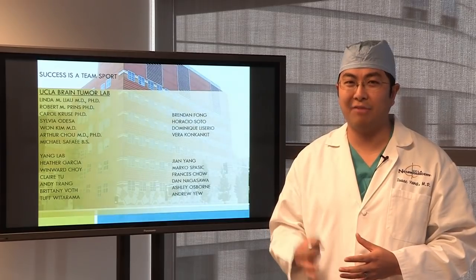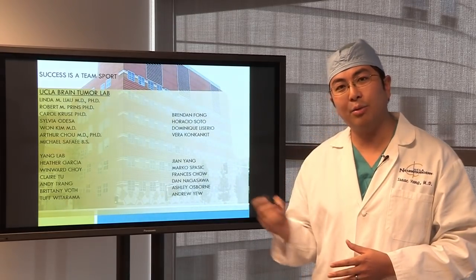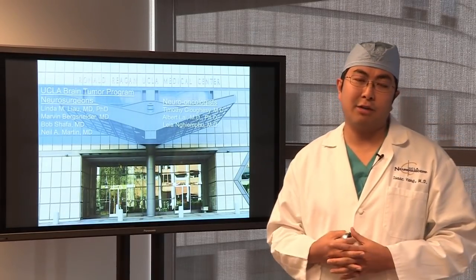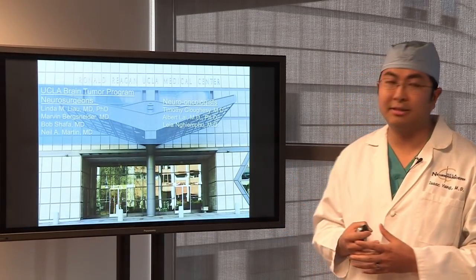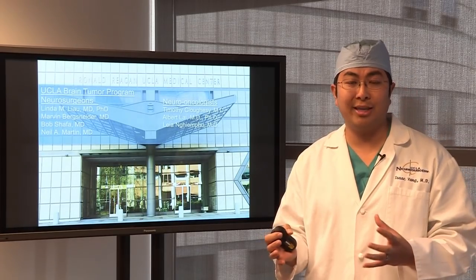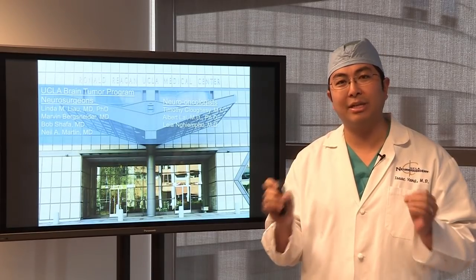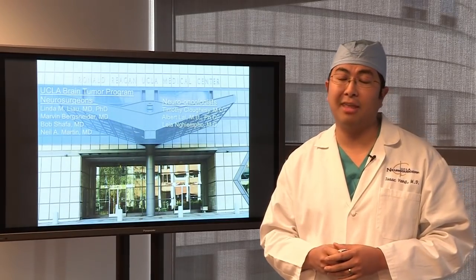Success is a team sport. I'd like to thank everyone at UCLA and the Ronald Reagan UCLA Neurosurgery Department — my chairman Dr. Neal Martin, everyone in the UCLA Brain Tumor Program, and the multidisciplinary Acoustic Neuroma Program including Dr. Ishiyama, Dr. Gopin, Dr. Selch, Dr. Kapralian, and the neuro-oncologists. It takes a small community — which we have here at UCLA — to take care of acoustic neuromas and brain tumors, especially with our goal of maximizing patient quality of life. Thank you for coming to our webinar.